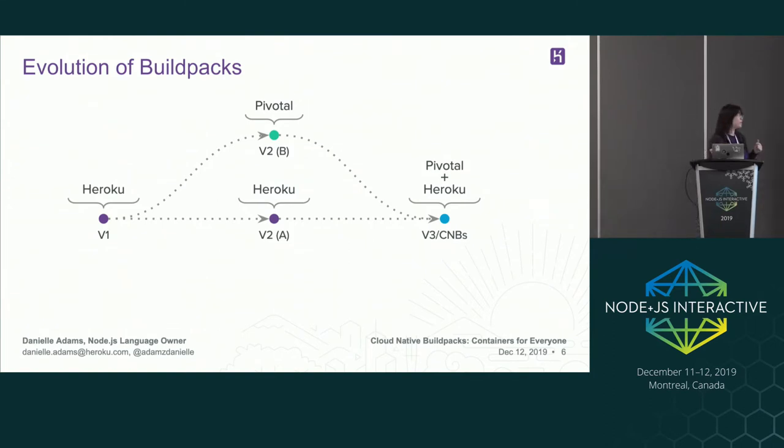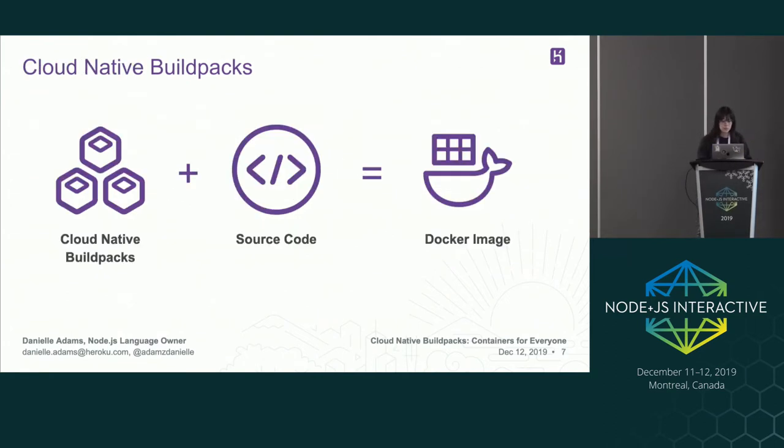This is where we meet cloud-native build packs, which is a project we've been working on. Cloud-native build packs is really just math. Cloud-native here means managing containers in an agile and scalable way. Build packs are a set of execution steps to input source code and output something that's runnable — you add source code and it outputs a Docker image.